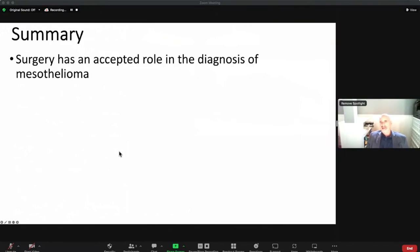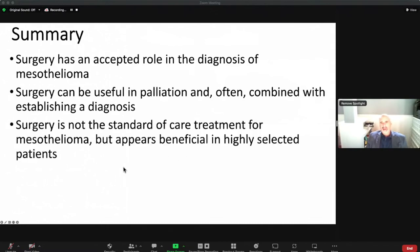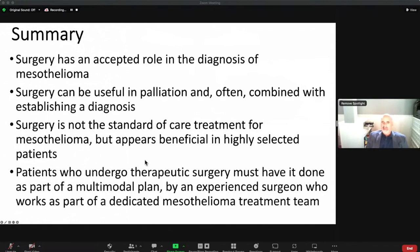In summary: surgery has an accepted role in the diagnosis of mesothelioma. It can be useful for palliation — especially if you have an effusion that's been tapped and you need a tube placed, that can be done through a half-inch incision to drain the fluid, get biopsies, and place a tube in an ideal position. Surgery is not the standard of care, but it appears beneficial in some highly selected patients. Patients undergoing therapeutic surgery must have it done as part of a multimodal plan with other treatments, performed by an experienced surgeon working with a team.